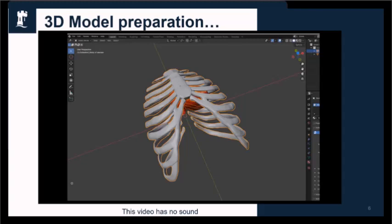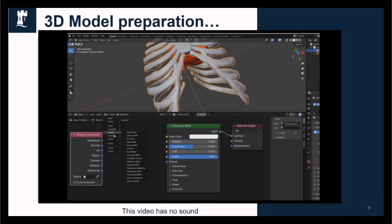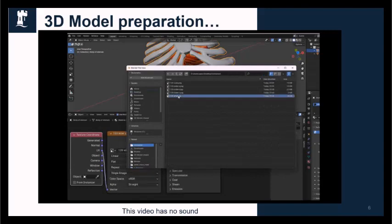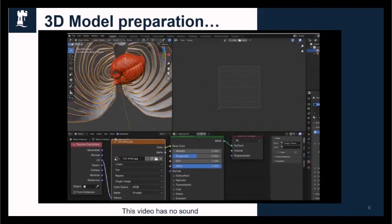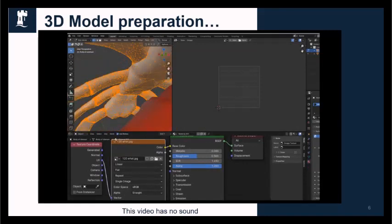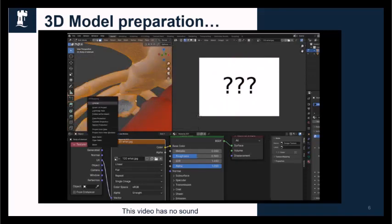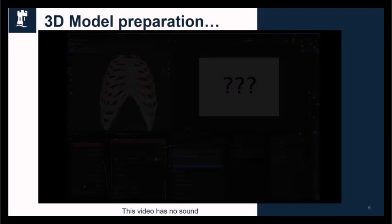I'm going to open up the materials panel now. In the materials, I'm going to play around and put a secret or hidden texture — a clue — onto the actual model that you need to find. So as part of the escape room, right there you can see behind the breastbone I'm putting a clue: three question marks. But in the actual escape room, that is a secret clue that you need to go and find.